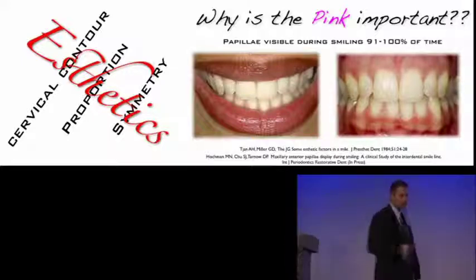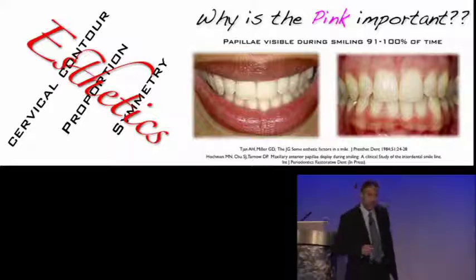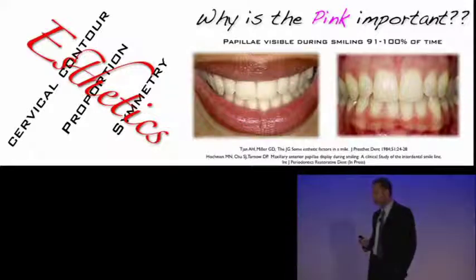How many of you have patients that come to your office and they're what I call LLs — lip lifters? In my practice, that's every patient. So for me, the soft tissue is very critical.